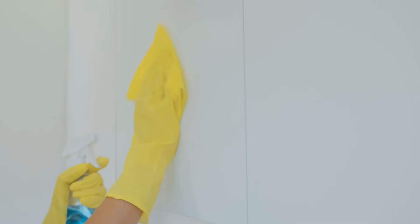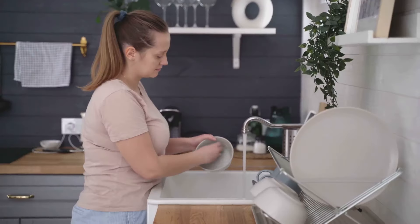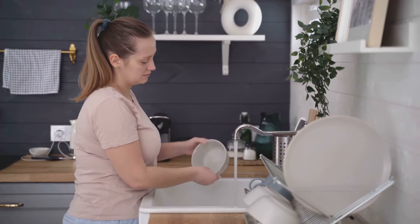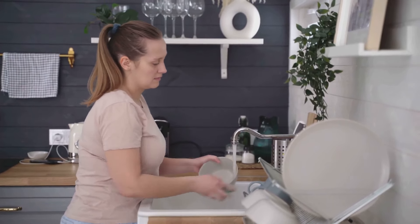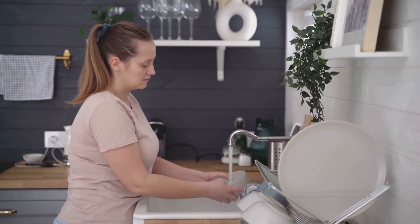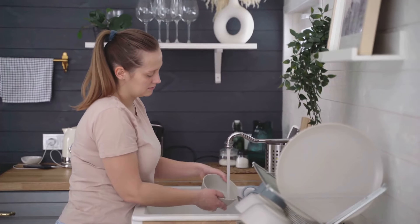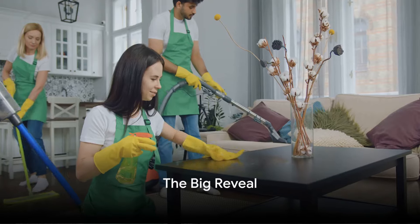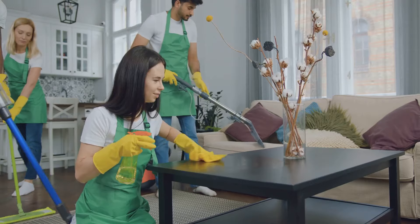As you can see, cleaning doesn't have to be a chore. With the right hacks, it can even be fun. So why not try some of these out for yourself? You might be surprised at how effective they are. Remember, the key to a clean home is not just about the products you use, but also about the techniques you employ. So go ahead, give these hacks a try — play around with them and find what works best for your home. Armed with these hacks, no mess stands a chance. 24 hours later, and we're ready to unveil our fully transformed rooms.